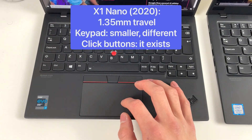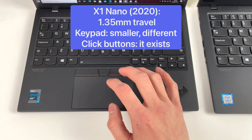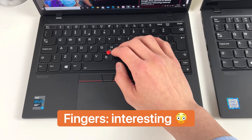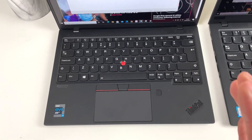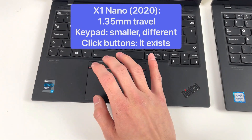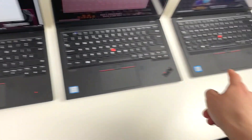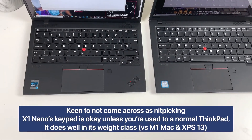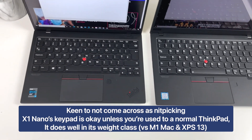On to the Nano — down from 1.5mm on the 7, now 1.35 millimeter travel. Yeah, it's really apparent. I guess with the thinner laptop this is what you expect. The button I think is even thinner than the 7, so if you go directly from the 6 to this one it would be an interesting experience.